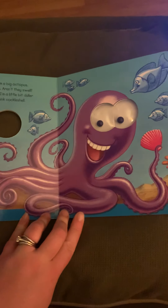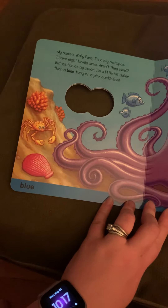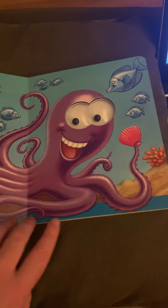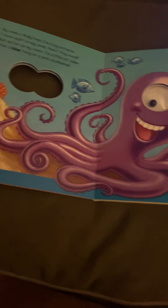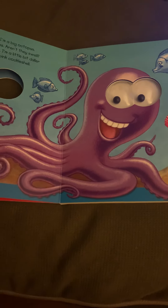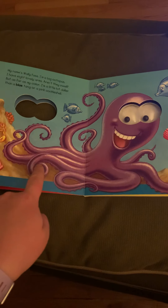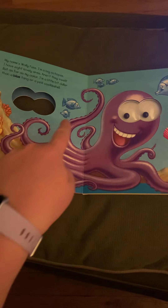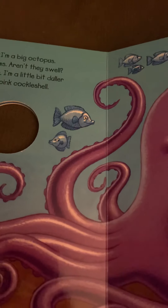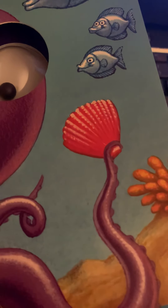My name is Wally Fuss. I'm a big octopus. I have eight lovely arms. Aren't they swell? But as far as my color, I'm a little bit duller than a blue tang or a pink cockle shell. So here we have an octopus. And did you know that octopus have eight arms? Let's count them together: one, two, three, four, five, six, seven, eight — eight arms! And it's showing you the blue tang fish and the pink cockle shell that the octopus is holding.